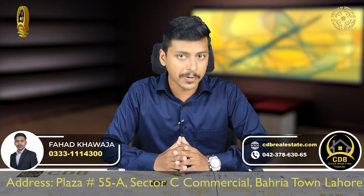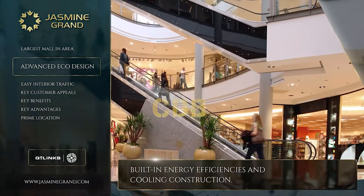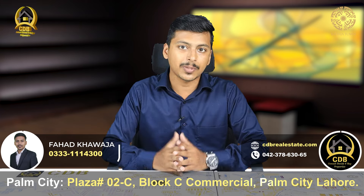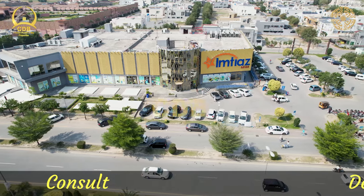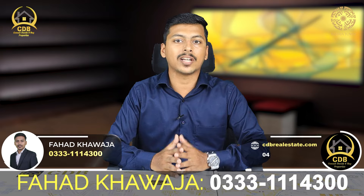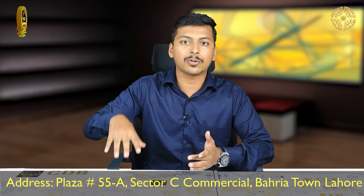The mall is 90-95% complete and is expected to be fully operational within 1-5 years, with many international brands coming in. There are clothing brands, children's brands, wedding brands, and IT and electronics brands. It also features a very vibrant supermarket where you can buy LEDs, fridges, kitchen appliances, groceries — everything in one place.